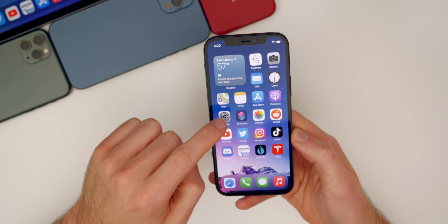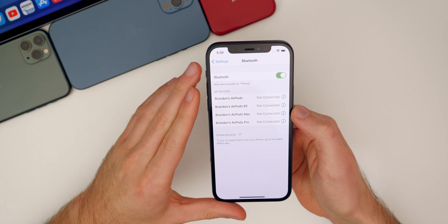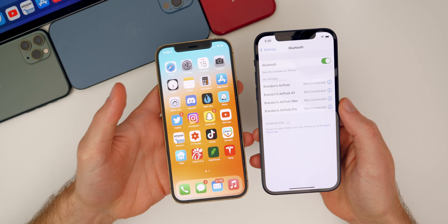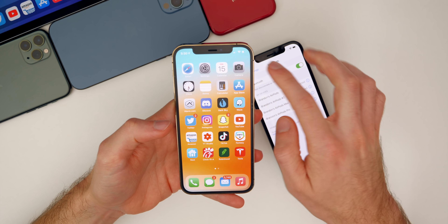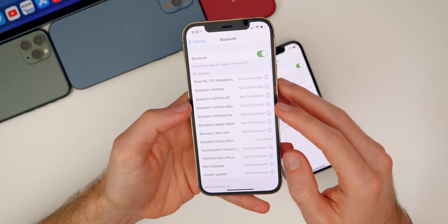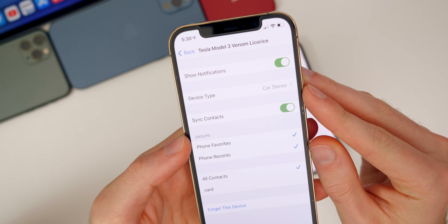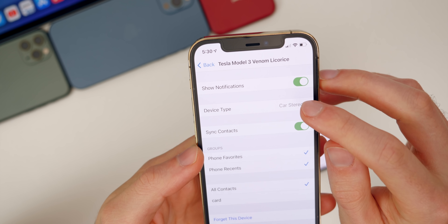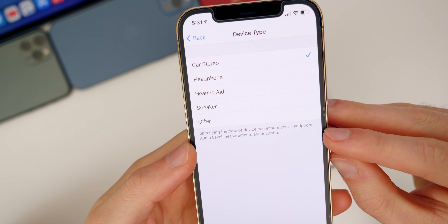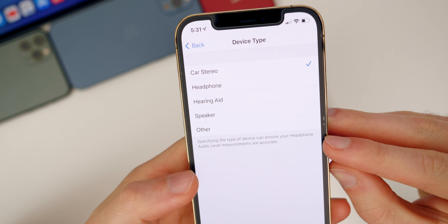Let's first talk about an additional new feature I did not mention in my initial what's new video. Inside Settings > Bluetooth, when you tap on a device — for example, my car — and tap the info icon, you'll see a 'Device Type' option. You can specify what type of Bluetooth device it is: car stereo, headphone, hearing aid, speaker, or other.